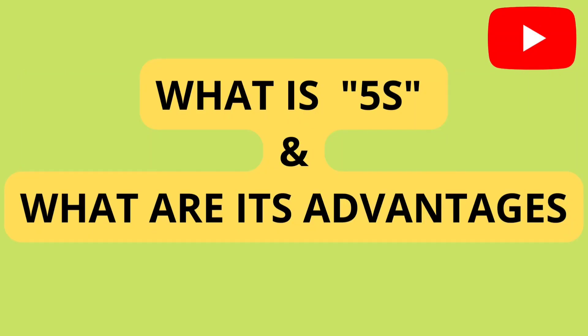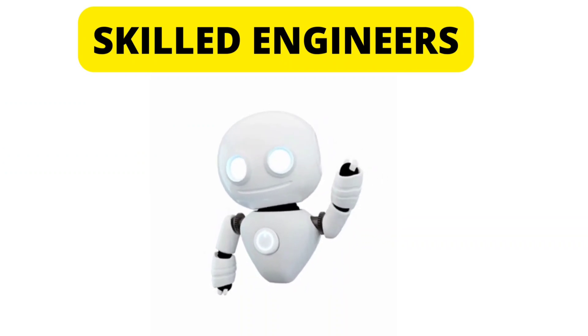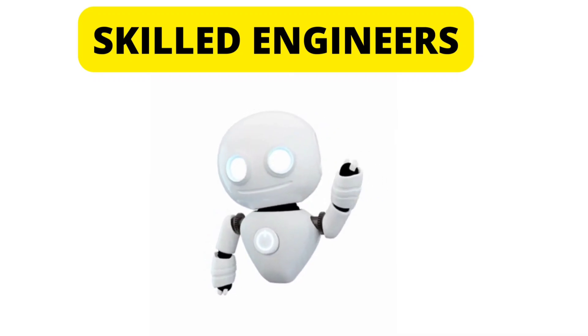What is 5S and what are its advantages? Hello friends, welcome to the channel Skilled Engineers. Here we help all the engineers to upgrade their skills.